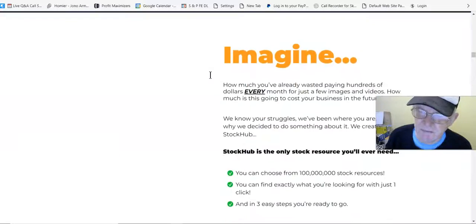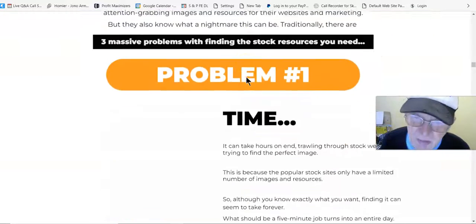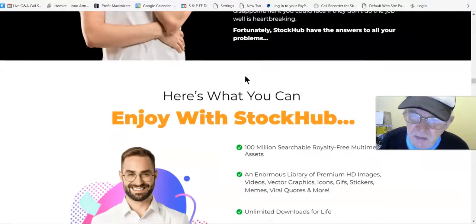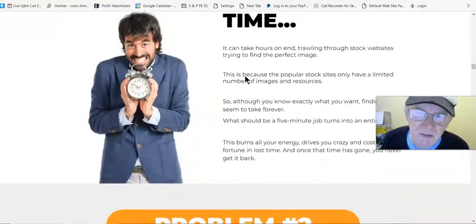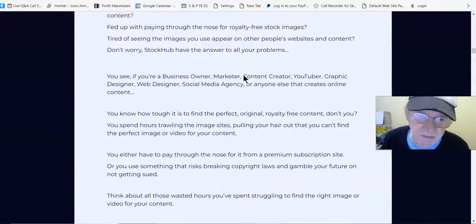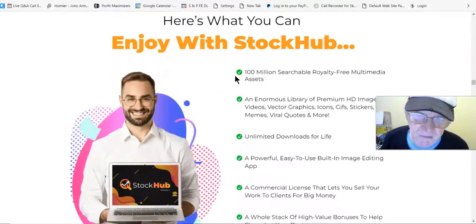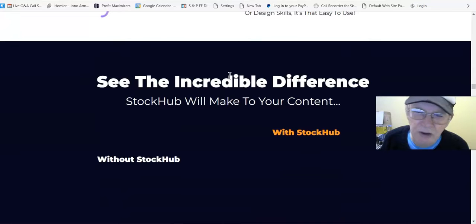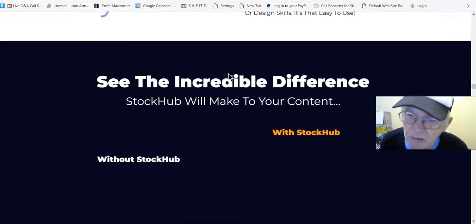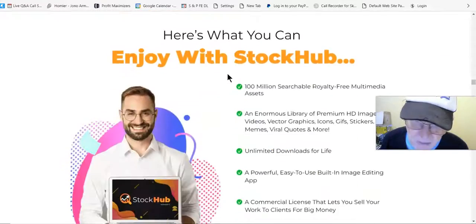This is a standard sales page but I've got loading issues — my computer is slow and not working properly. There are problems with time, problems with cost, and editing joy with Stock Hub. There's a countdown timer too. Going back up — my computer's a bit slow this morning. You've got all the same stuff here.